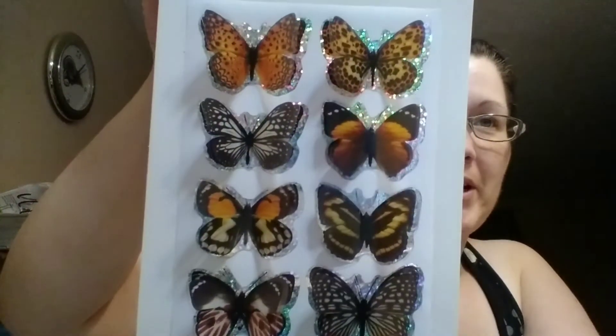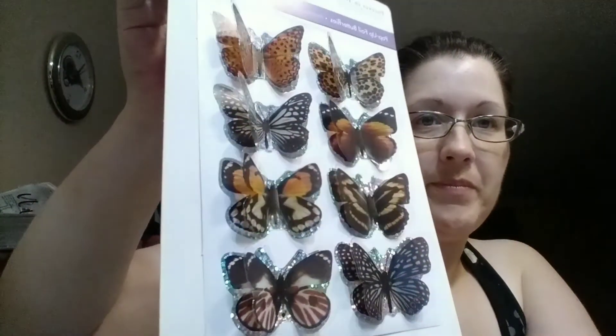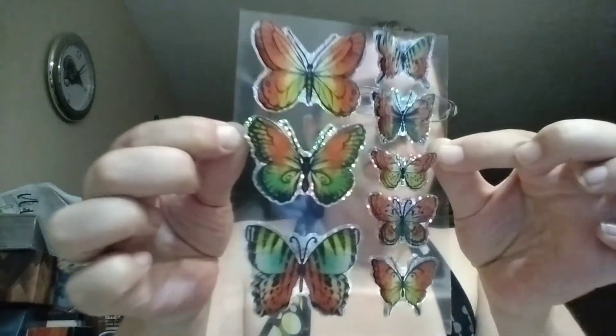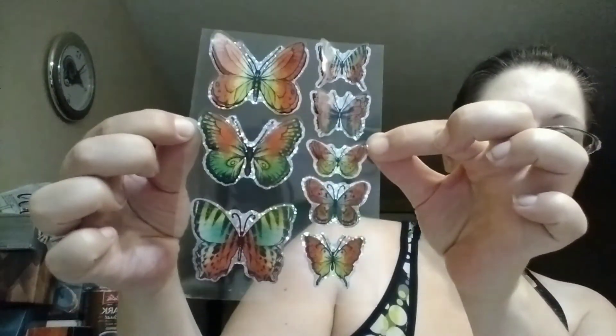These were found at my regular Dollar Tree in the crafting section. The last pack — I haven't even opened this one yet — is just some more gorgeous butterflies, and again they are the pop-up foil ones. Absolutely gorgeous and beautiful for any of us who love butterflies.